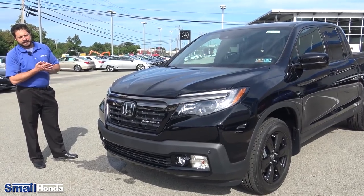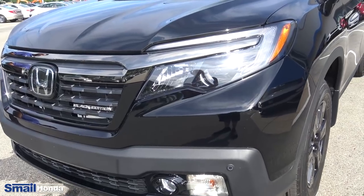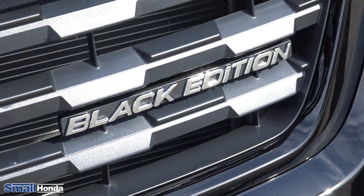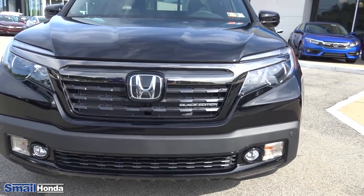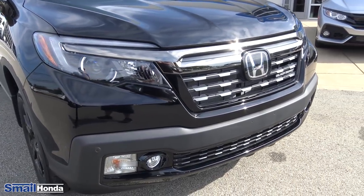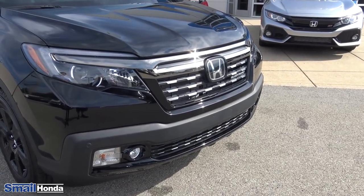We've got the 2019 Ridgeline Black Edition here, showing you the front grille. You've got the nice black grille, the Black Edition badging in the front. You do have the LED headlamps with the auto high beams, and your fog lamps as well. That Honda symbol on front is the actual radar for the Honda Sensing Package.